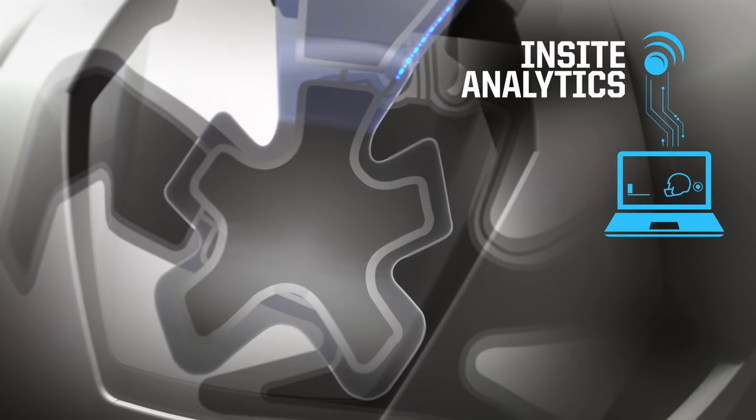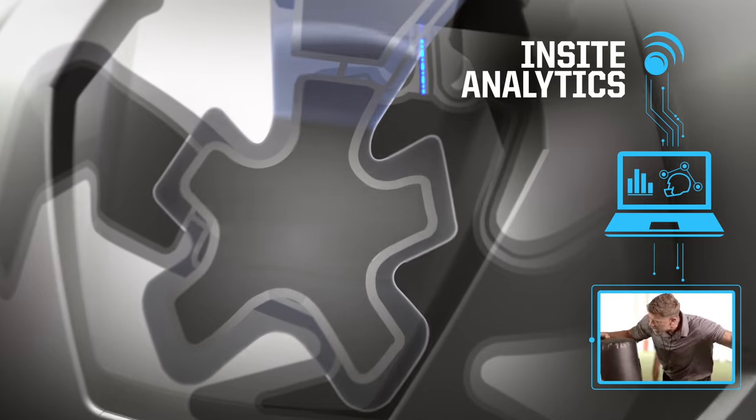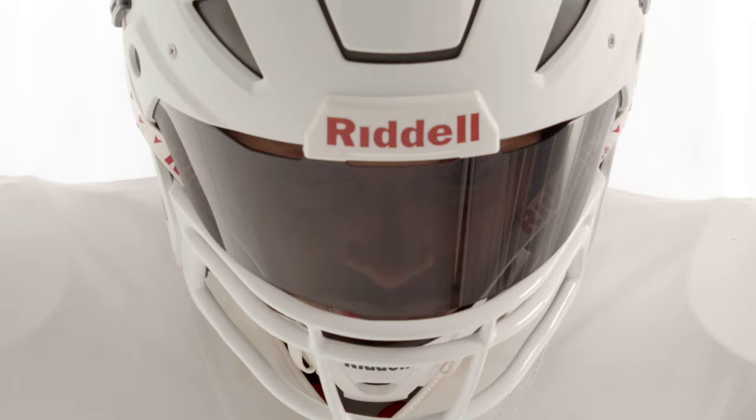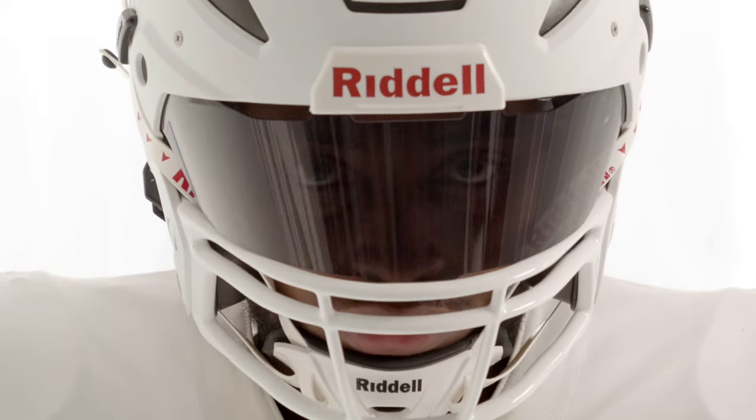Insight Analytics smart helmet technology records, analyzes, and reports to help coaches reduce head impact exposure and improve player performance. The future is here.